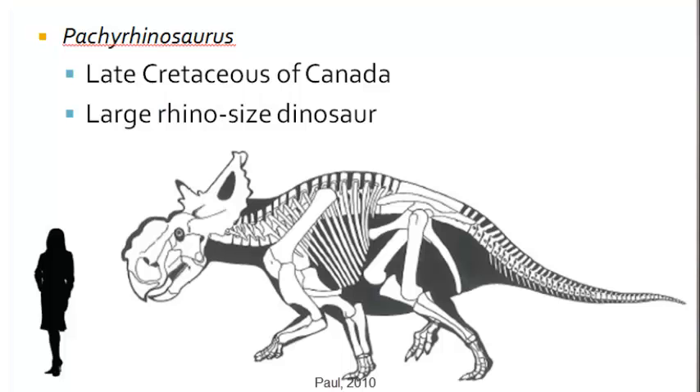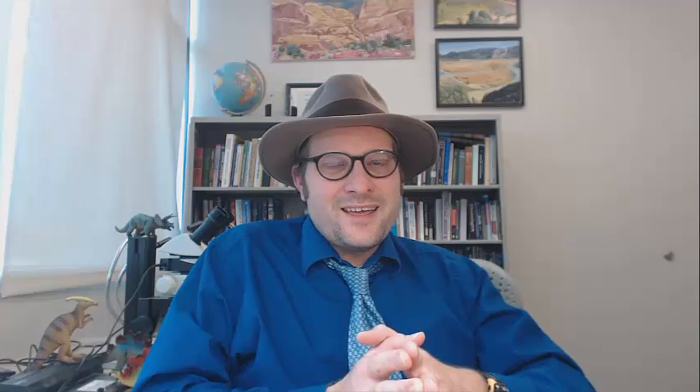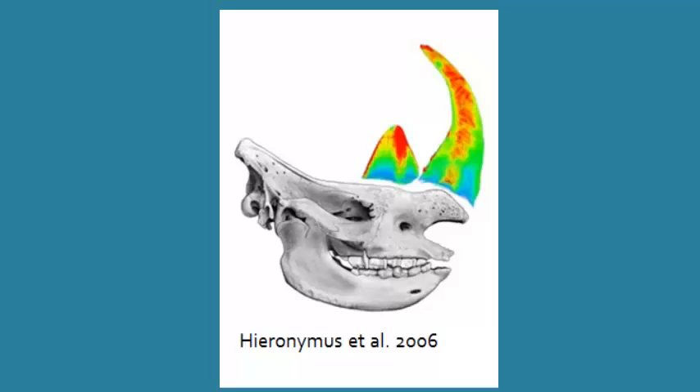First we are going to look at the short frilled Centrosauridines. One of the most unusual dinosaurs is Pachyrhinosaurus, known from Canada, and featured in the recent movie Walking with Dinosaurs. Pachyrhinosaurus is weird in having a bizarre rugosa, bony nasal tubercle feature on its nose, which in life likely supported a very large keratin horn. Large bony tubercles like this are found in modern and fossil rhinos, which support keratin horns. Rather than being composed of bone, they are made out of keratin,